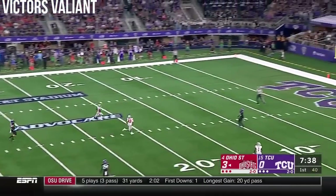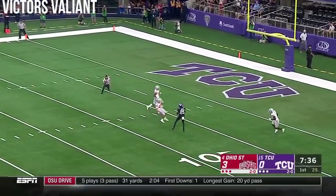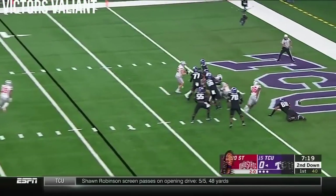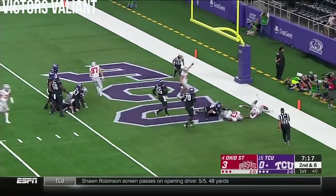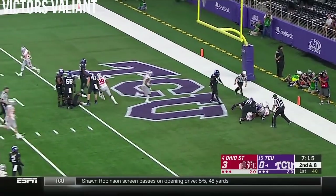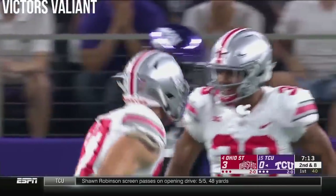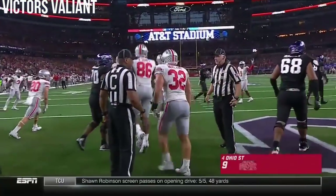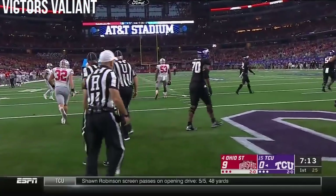It's a high kick, and Turpin signals for a fair catch and backpedals to the seven-yard line. Eye discipline is important — play fast, not run. Hit at the goal line, and sacks, and the ball is recovered for a touchdown by Ohio State. Davon Hamilton made the touchdown recovery.